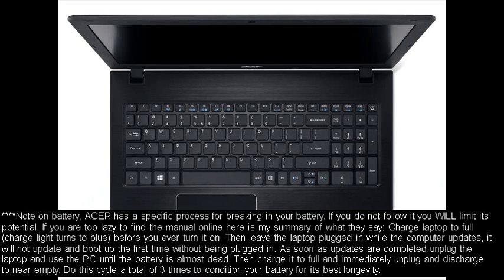Note on battery: Acer has a specific process for breaking in your battery. If you do not follow it, you will limit its potential. Charge the laptop to full — charge light turns to blue — before you ever turn it on. Then leave the laptop plugged in while the computer updates. It will not update and boot up the first time without being plugged in. As soon as updates are completed, unplug the laptop and use the PC until the battery is almost dead. Then charge it to full and immediately unplug and discharge to near empty. Do this cycle a total of 3 times to condition your battery for its best longevity.